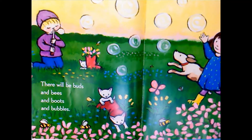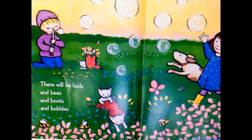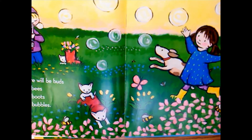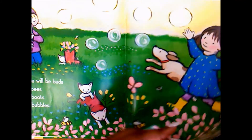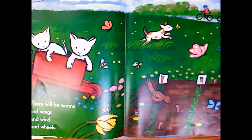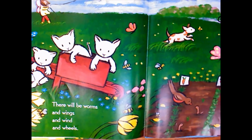There will be buds and bees and boots and bubbles. There will be worms and wings and wind and wheels.